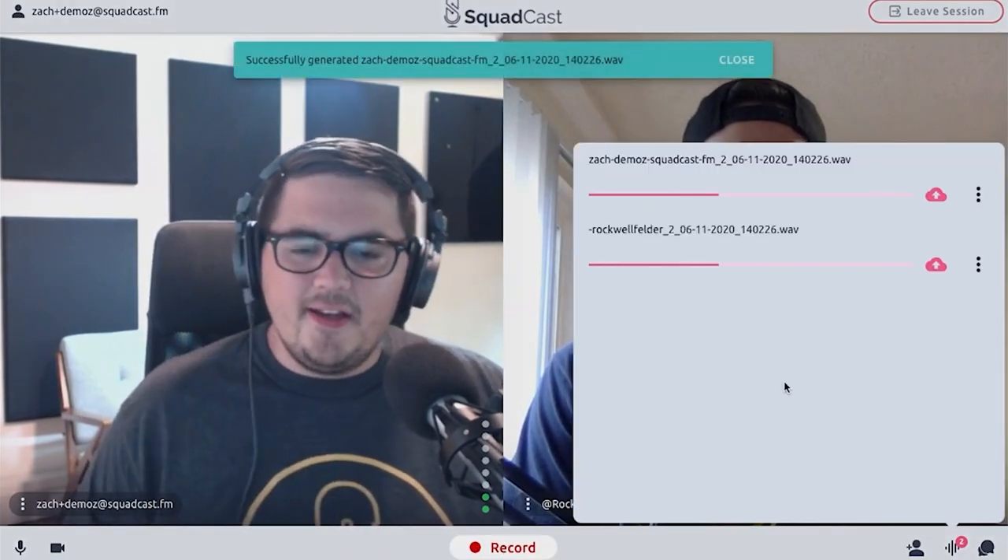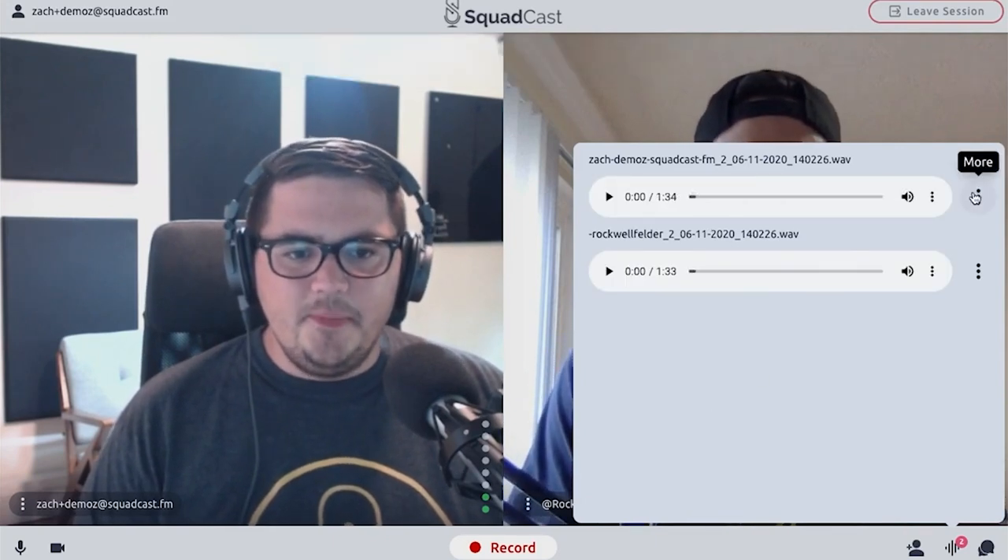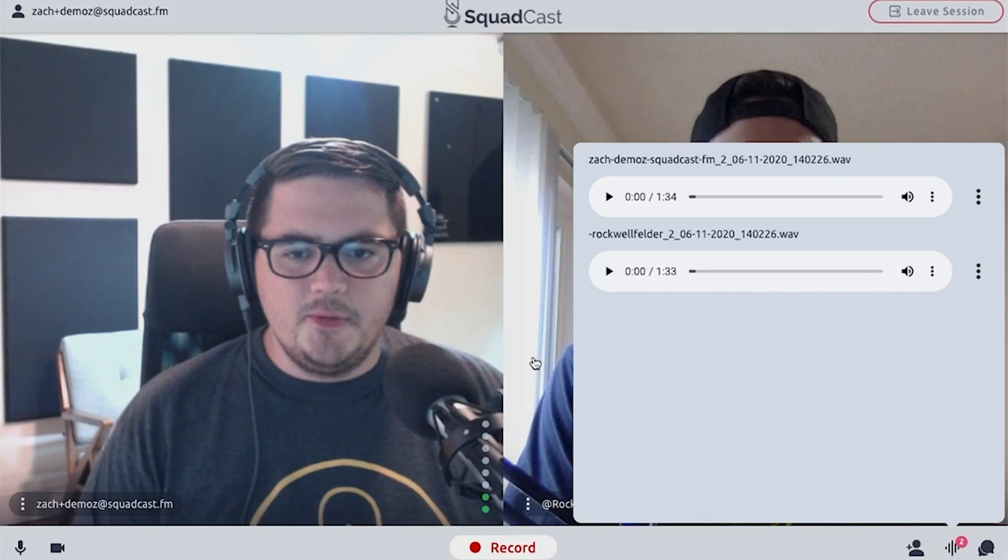It does record the audio as it streams, keeping each person's track separate, but only in the cloud. This is great if something happens since the audio will be saved, but if someone has a bad connection, that breaking-up audio is what gets recorded — unlike Zencaster.